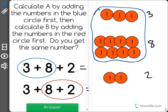So, 3 plus 8. That's 1, 2, 3, 4, 5, 6, 7, 8, 9, 10, 11. And then I have to add 2 more: 12, 13.